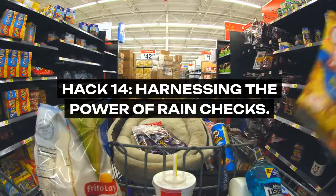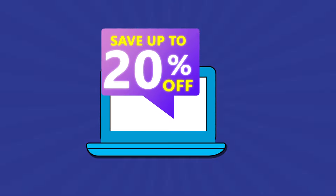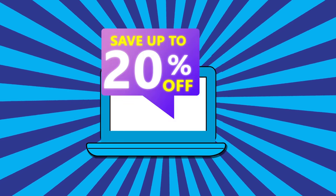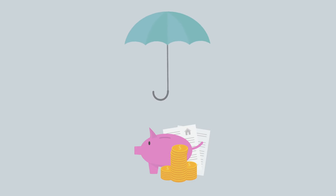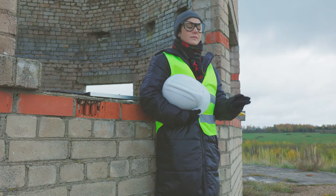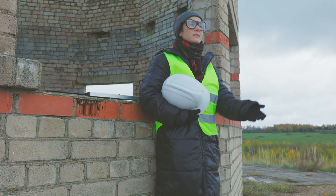Hack 14: Harnessing the Power of Rain Checks. When sale items run out, don't see it as a missed saving opportunity — view it as a deferred one. Rain checks allow you to purchase the item at the sale price once it's back in stock, ensuring you never miss out on a deal. It's a hack that requires patience but guarantees that your savings are realized sooner or later.